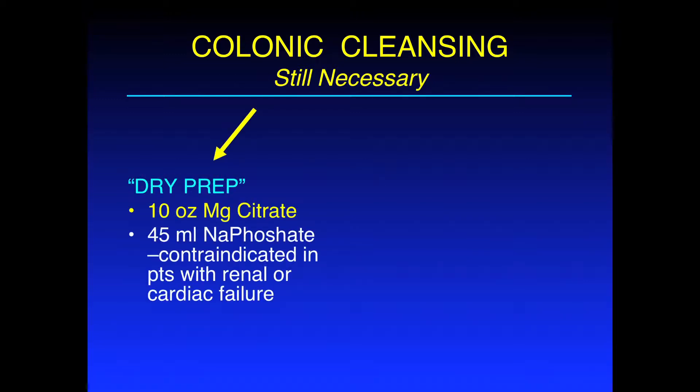The first is the dry prep, and this consists of your saline cathartics. So you have your magnesium citrate, and currently it's over-the-counter, easy to obtain — this is what we actually use. The other option is the phosphosoda. Note that it is contraindicated in patients with renal insufficiency or congestive heart failure.